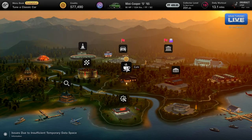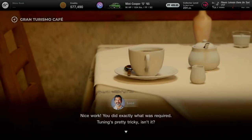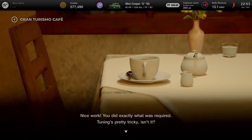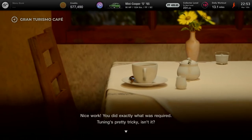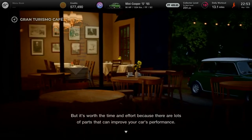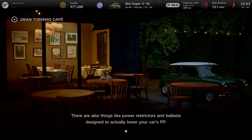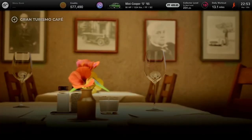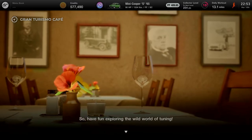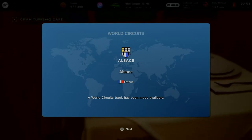Done shopping at the tuning shop — a good upgrade for the Mini Cooper S. Back at the GT Cafe, Luca says: 'Nice work, you did exactly what was required. Tuning is pretty tricky, isn't it?' It's all about building up better performance — it's worth the time and effort because there are lots of parts that can improve your car's performance. There are also power restrictors and ballast designed to actually lower your car's PP.